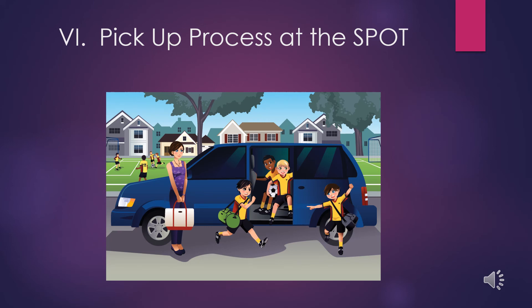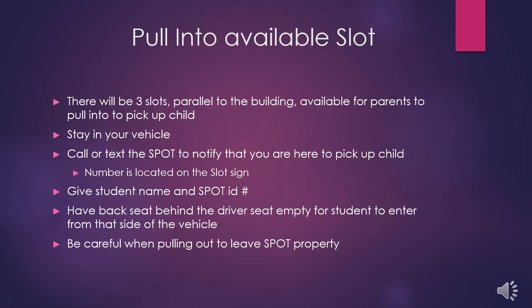There is a new pickup process at the SPOT. When you come to pick up your child, pull into an available parking slot. There will be three slots parallel to the building available for parents during pickup. Please remain in your vehicle — both the parent and any other children accompanying you should stay in the vehicle.